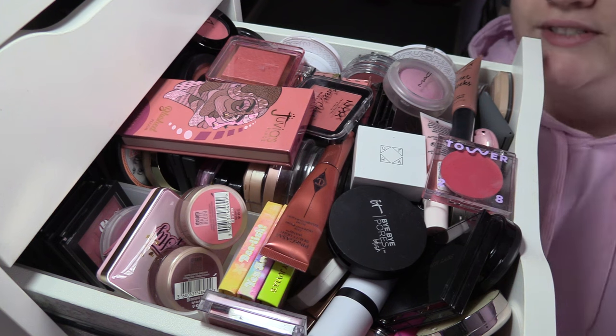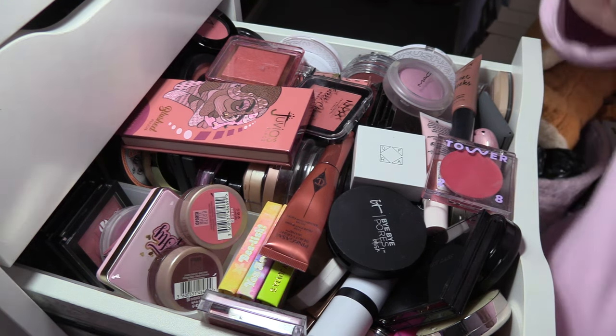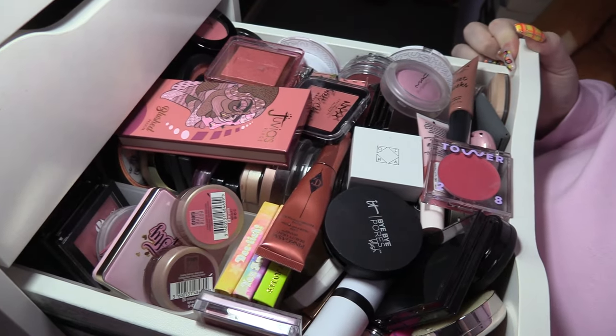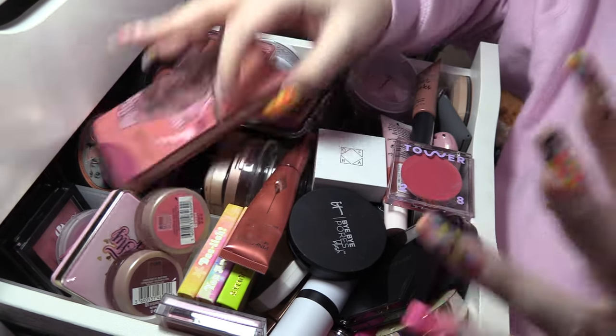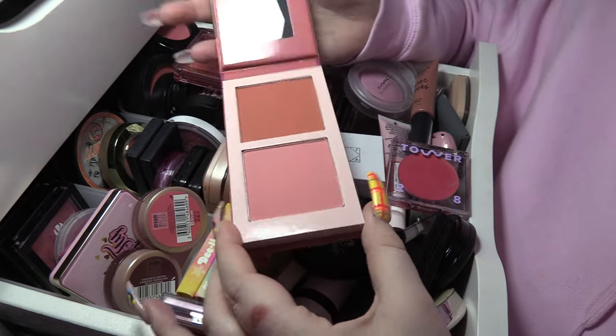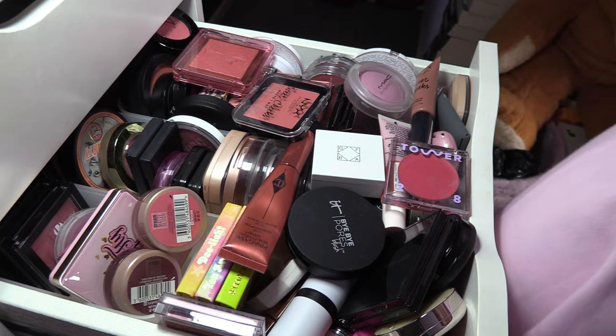Let's do the drawer now because I feel like there is going to be stuff in here I want to get rid of. Juvia's Blush Duo in Volume Two — I think I'm gonna pass this one on. Not only is it really big and bulky, I just don't get that much use out of it.